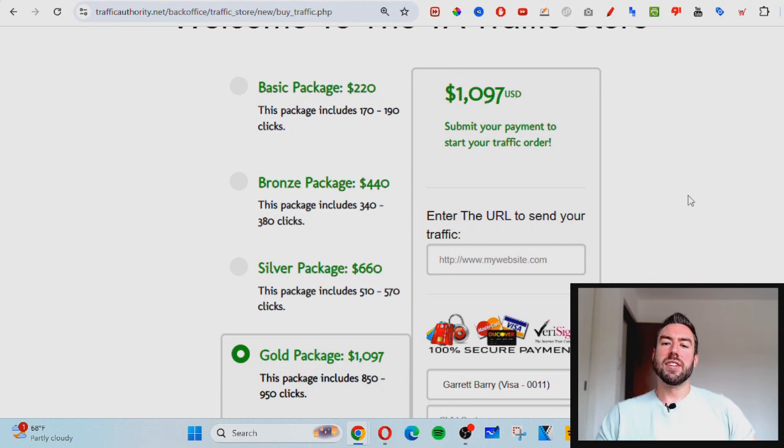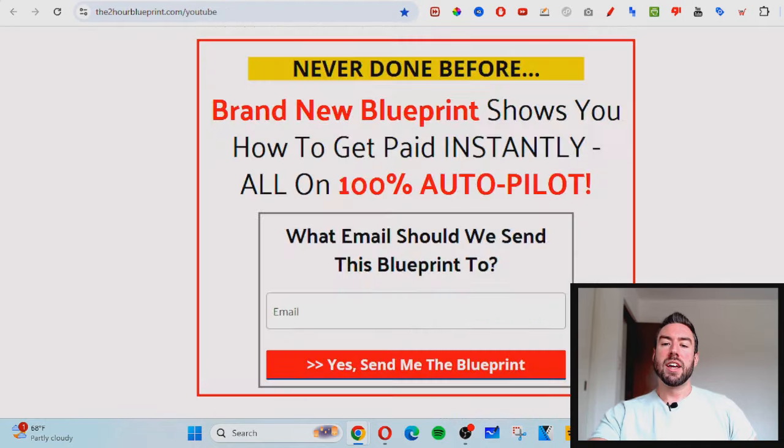This is the exact strategy myself and people from around the world have been using. All you have to do is go to the link directly below, put your best email into my website, and you'll get access to this blueprint walking you through everything. Go ahead, set up your system, and start to generate commissions. If you have any more questions, comment them below, subscribe because I'm going to be posting more videos on a daily basis, and I look forward to seeing you on the inside.